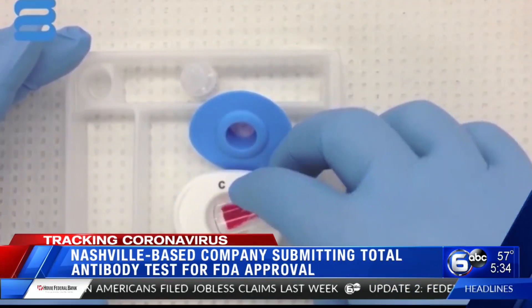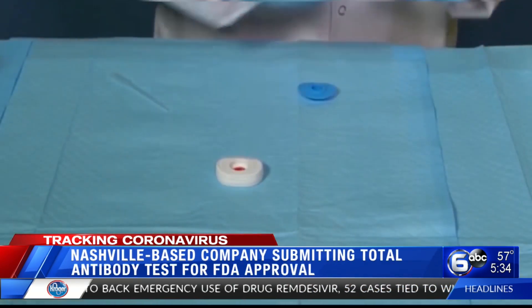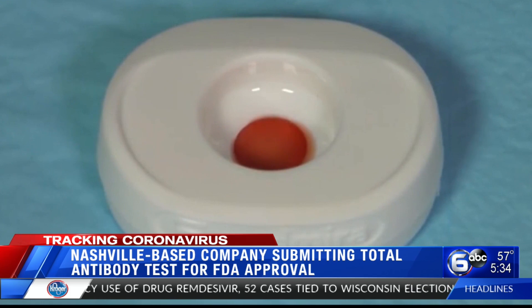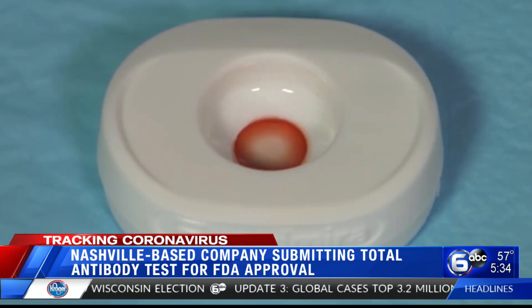Testing small amounts of blood in this new device is giving scientists answers, showing if you've had antibodies present to the SARS-CoV-2 virus — the virus that causes COVID infection in some people. And it's done in minutes. The whole process from ripping open the package to taking the sample to reading the results is three minutes, start to finish.